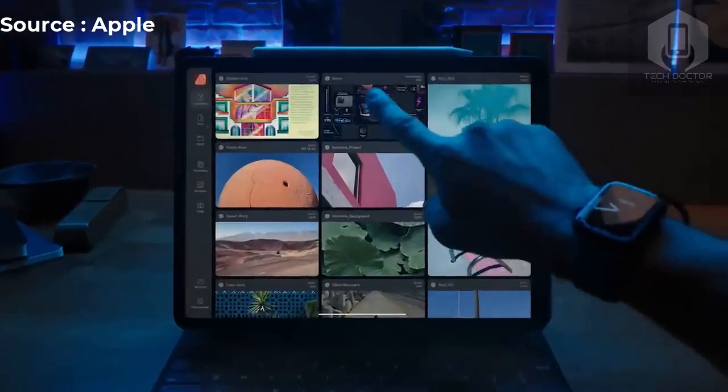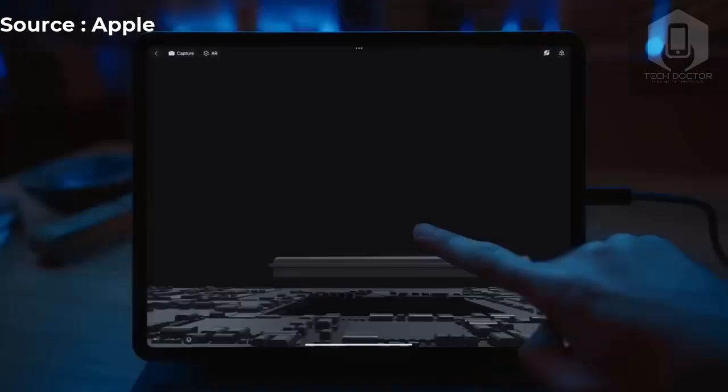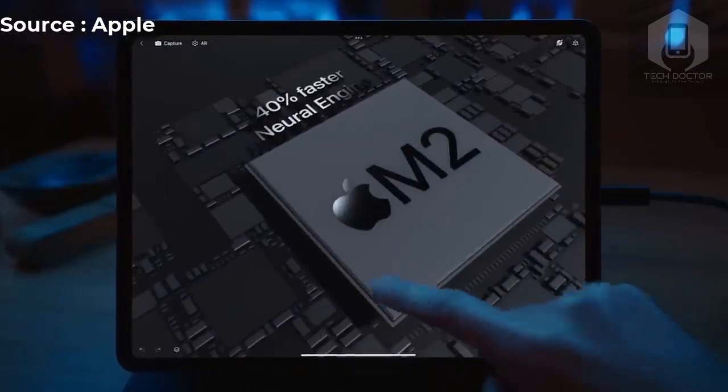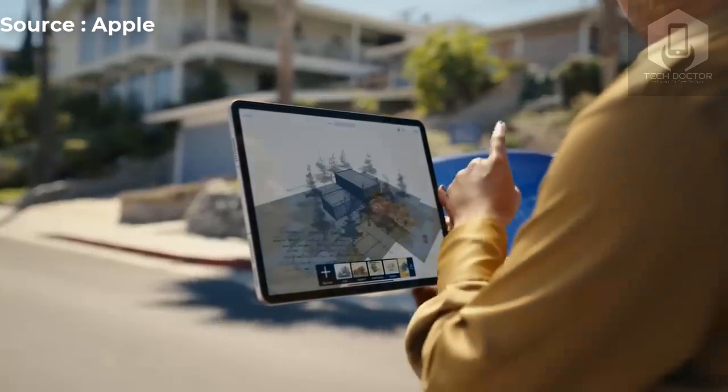The iPad Pro M2 looks powerful with the new chip, but otherwise this appears to be an iterative upgrade from Apple. We're eager to test how well the new Apple Pencil Hover experience works and if the camera experience is much improved. Stay tuned for our full iPad Pro M2 review.